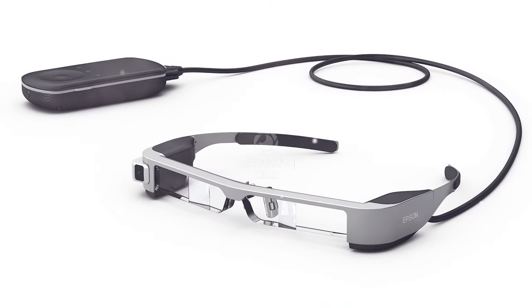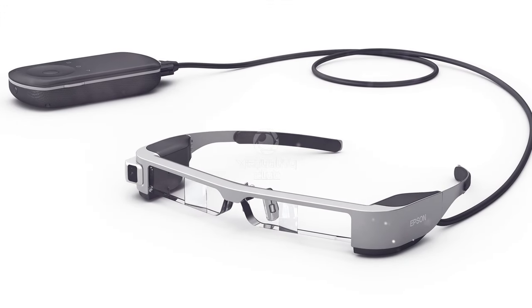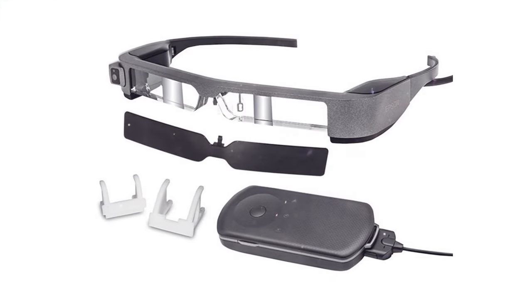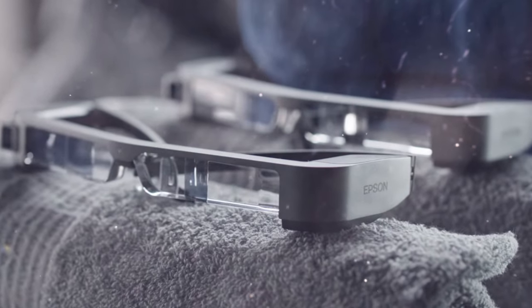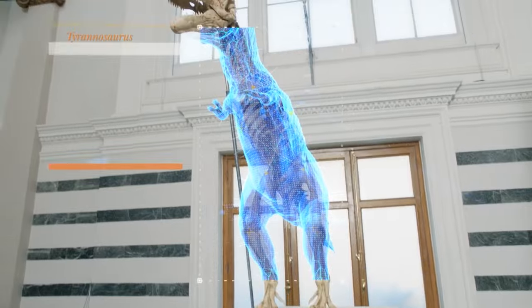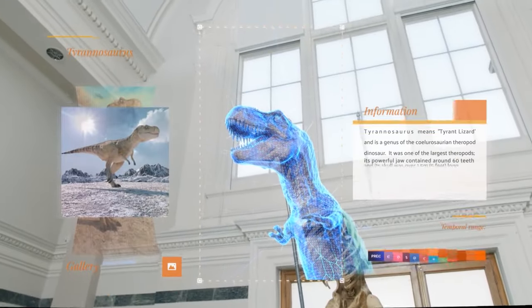It comes with a controller that serves as a touchpad and allows controlling the Moverio's functions with simple finger movements. Various software has been created for the device. Its main service spheres include security, drone controls, and software for cultural institutions. Moverio operates on Android 5.1.